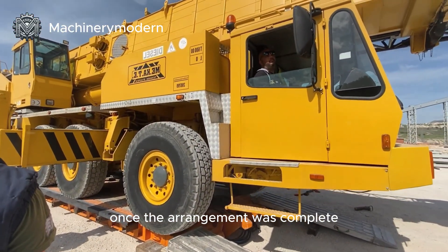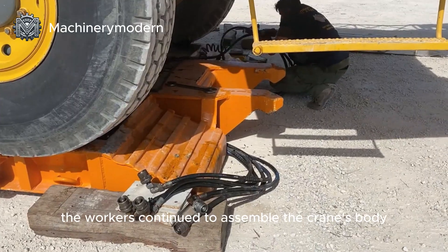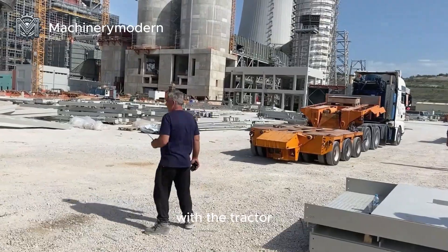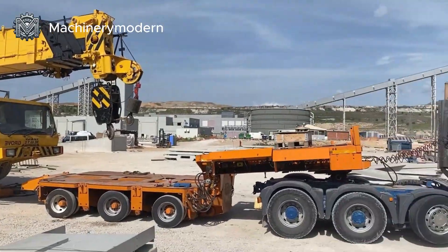Once the arrangement was complete, a towing vehicle was brought in. The workers continued to assemble the crane's body with the tractor. All operations were carried out swiftly and skillfully.